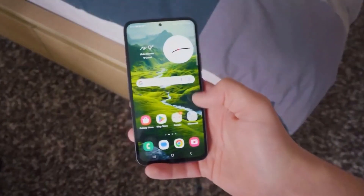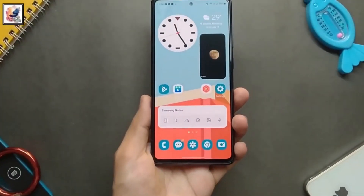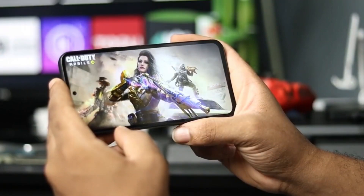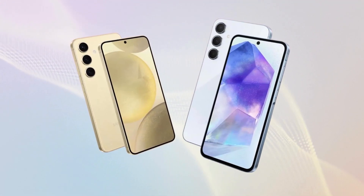While it may not excel in any particular area, it's more than sufficient for your daily needs and offers enough horsepower for some light gaming sessions during your commute. Initially priced at £439 in the UK, it has swiftly dropped to £364.